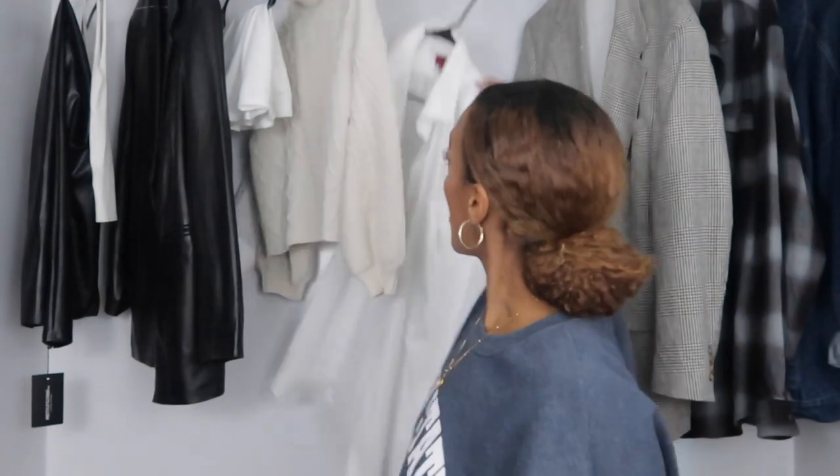I did a matching-set kind of look, pairing the gray joggers with a gray sweatshirt I already own — not the exact same shade of gray, but I wasn't mad at it. To make it more interesting, I added a white collar shirt underneath, going for a more collegiate style. I love the way it looks. For sizing, I sized up one size but felt I should have gone up two or even three — they weren't as loose as I'd like.